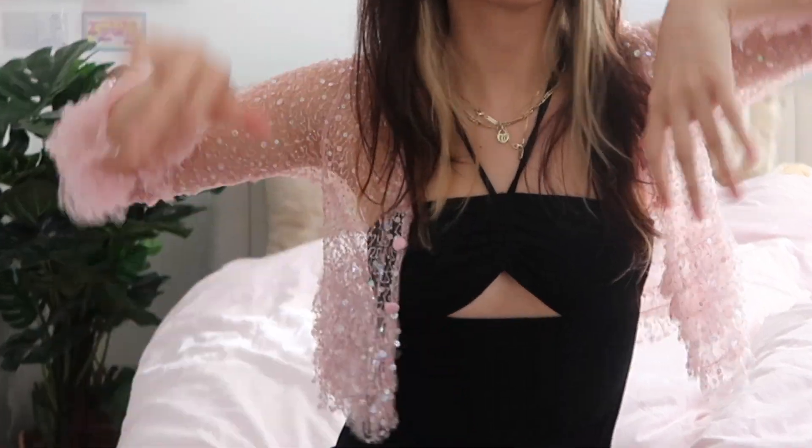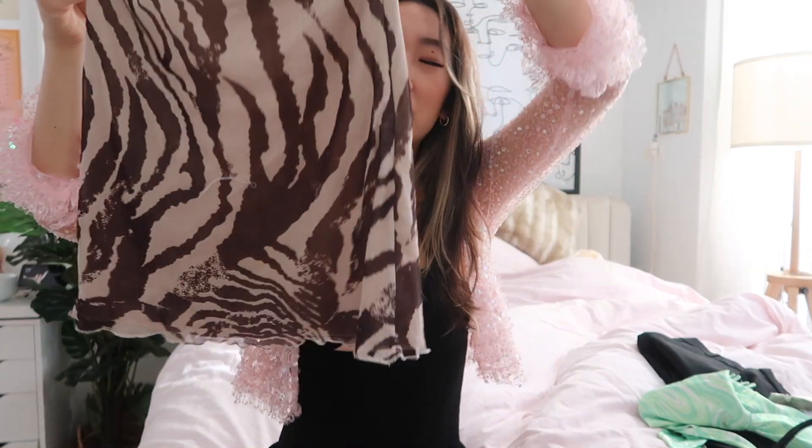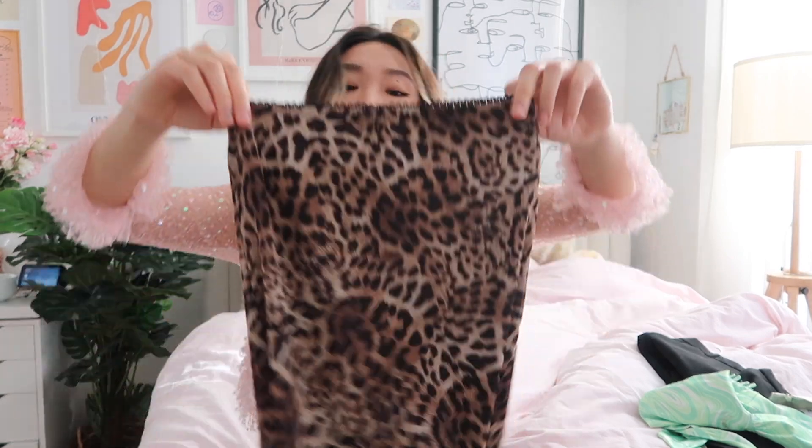I used to never wear black, but I've been really getting into it recently. I also really love prints, so I got this skirt from Princess Polly. I think this is one of my favorites — it kind of gives me zebra vibes, but also like another animal. It's a non-normal zebra print, which I love, and it's beige and brown. I also got this cheetah one from Princess Polly. I've been wanting it for so long and finally caved in and bought it.